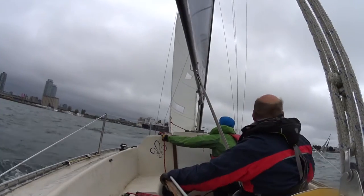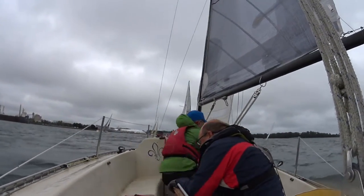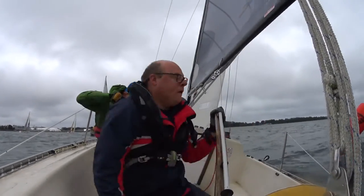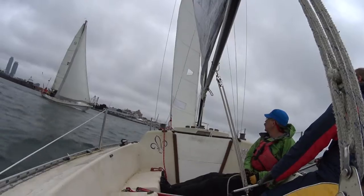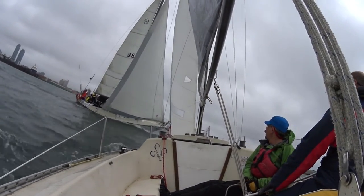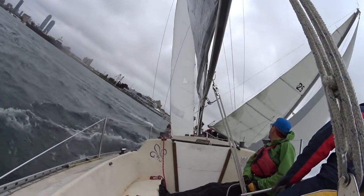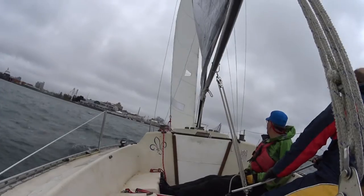Once he went up, I was able to clear the pin and settle into a fast beat to the turning mark in the northeastern part of the harbor. The wind had died down a little bit by the time we tacked around the mark. We had to do another tack and then had a fine crossing with Dragonfly. If it had been any closer with Dragonfly, they would have had to duck us since we had the right of way, but as it was, they managed to clear evenly in front of us.